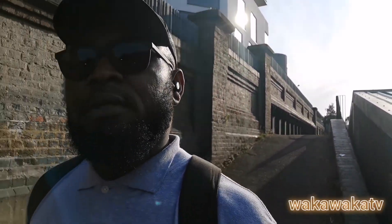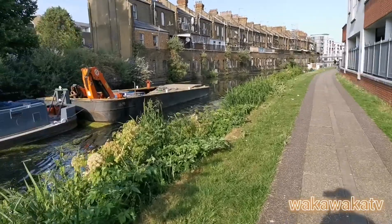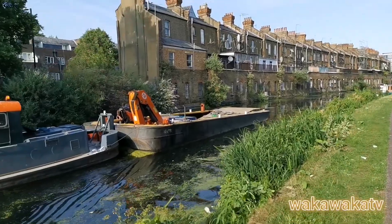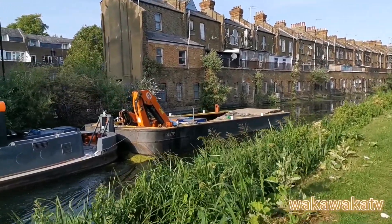Welcome back to my channel, guys. Today we're going to be touring the London Canal. We're just going to be touring a section of it. I'll give a quick run-through of this canal. This is called the London Canal or the Regent Canal, and it's located north of central London.